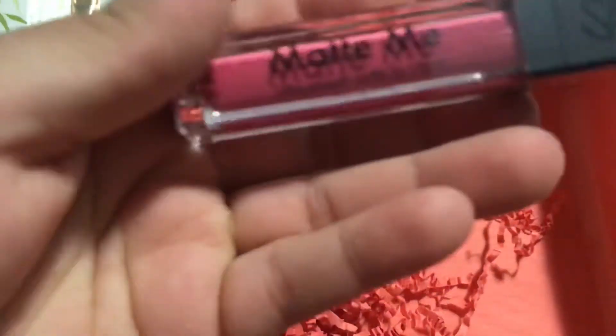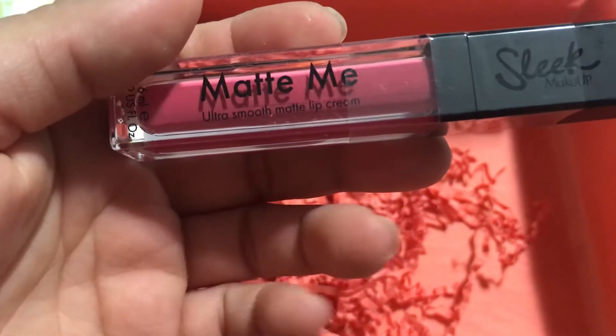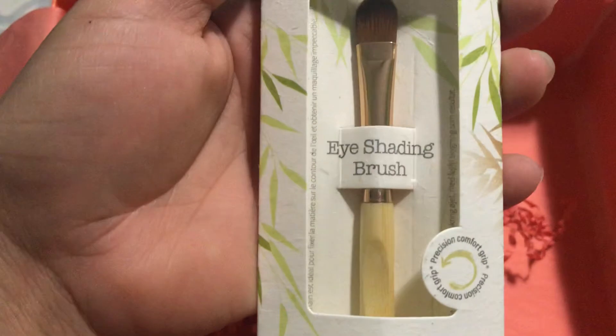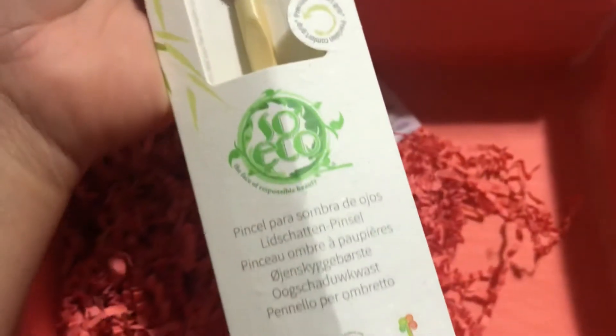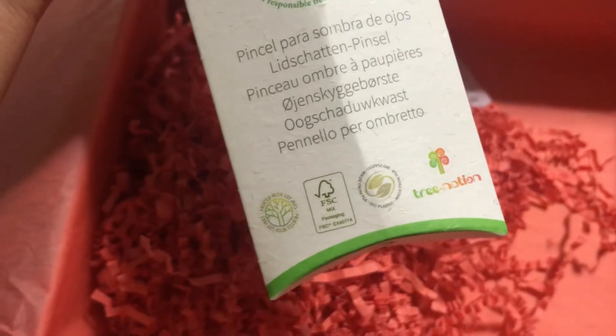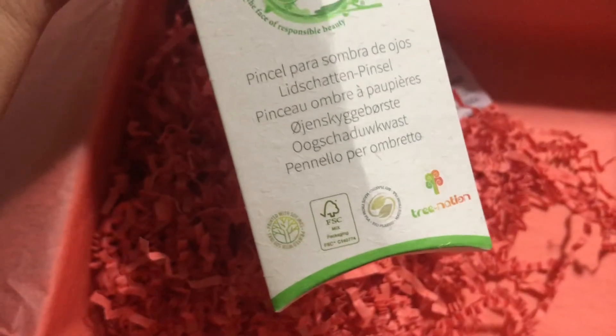This is a full-size Matte Me lip cream. I like the color but I don't like matte. Then again, you do have a personalized survey or quiz. Then there's a follow eye shadow brush — I believe this is another full size. It has the label in Spanish and other languages as well, and it's cruelty-free and vegan.